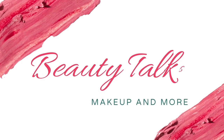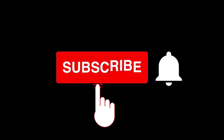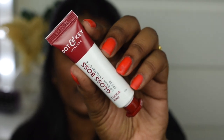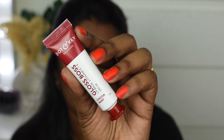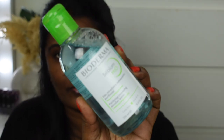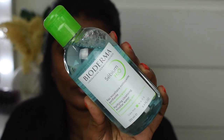I am going to use this Dot and Key Gloss Boss Lip Balm in shade Copper Mint. Next, skin prepping starts with the Derma CBM H2O Purifying Cleansing Micellar Water.